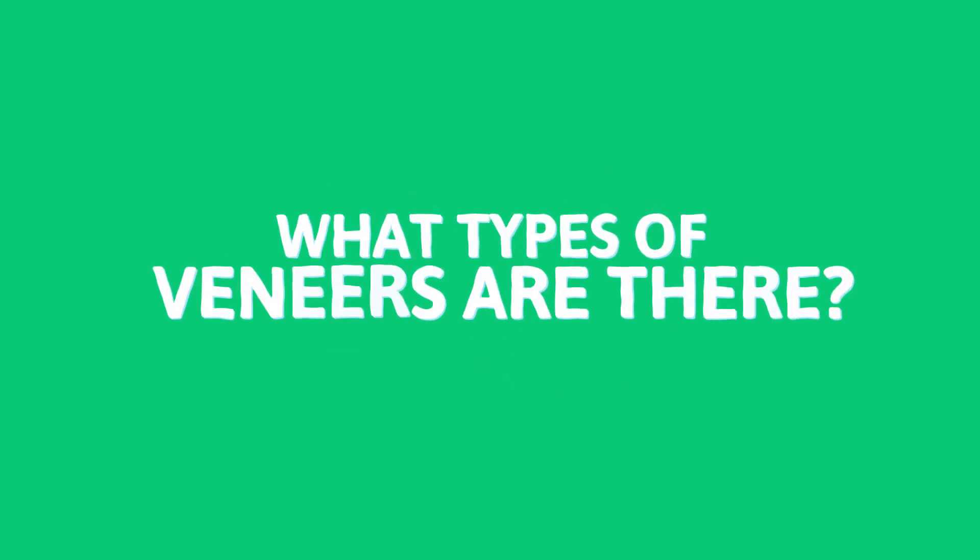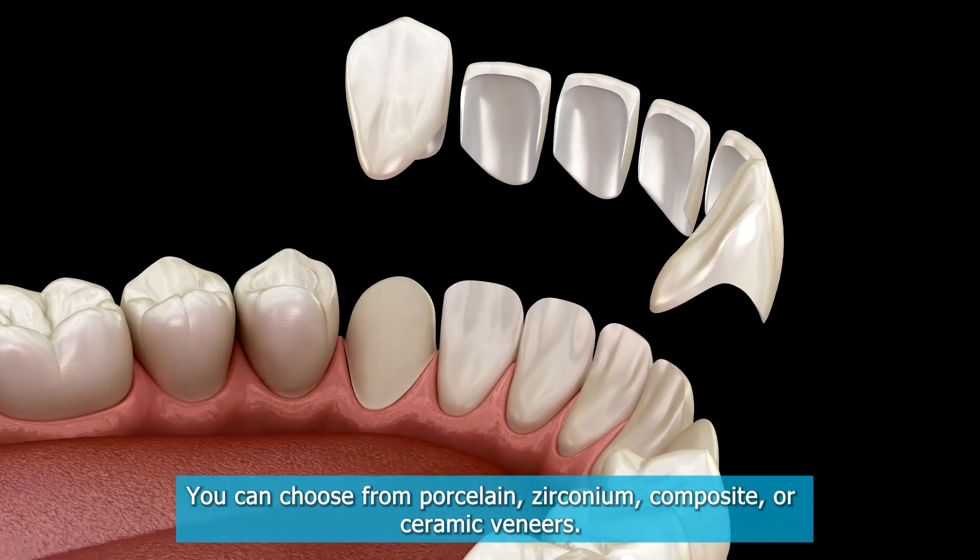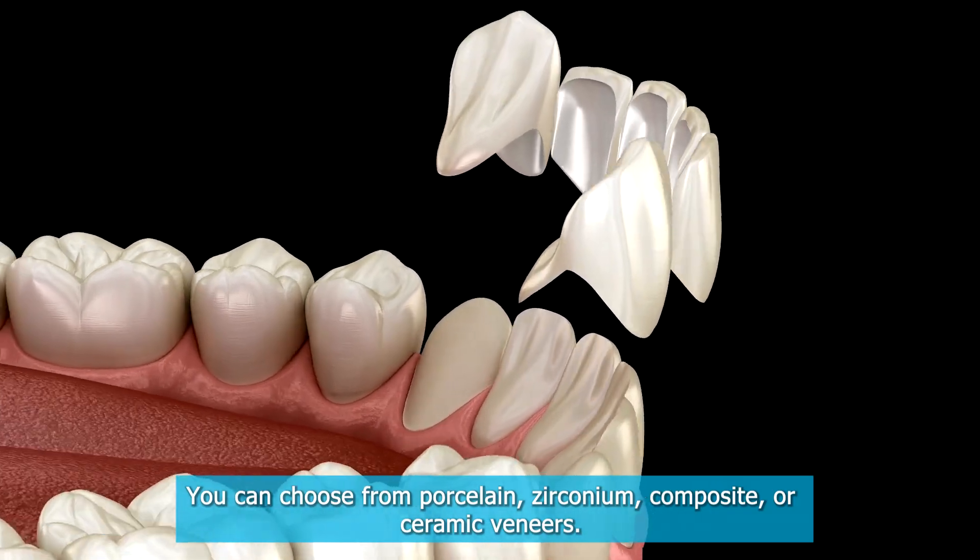What types of veneers are there? You can choose from porcelain, zirconium, composite, or ceramic veneers.